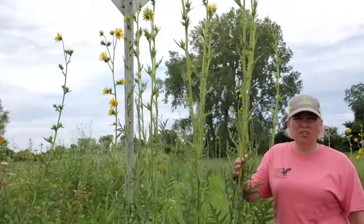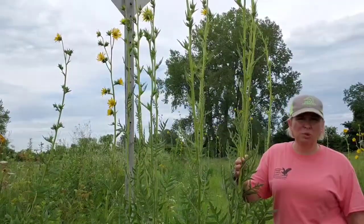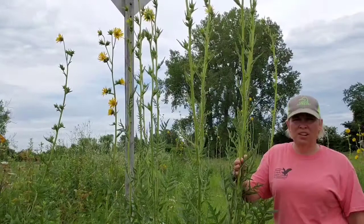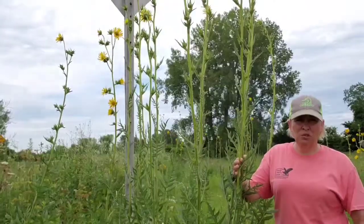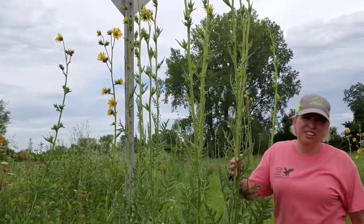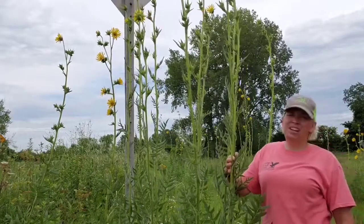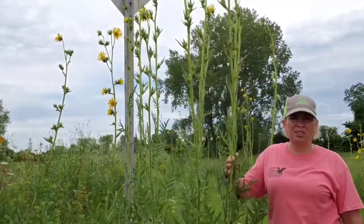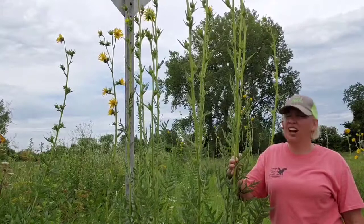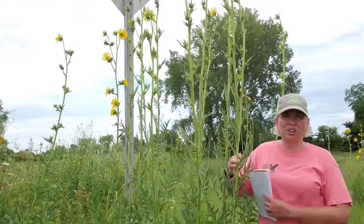They're called Compass Plants because of the leaves guiding the pioneers, but they were also used as trail markers, both for the Native Americans and for pioneers as they moved across the prairie. The scouts for the wagon trains would go out and tie a ribbon to the top of these compass plants to mark the trail. The compass plant is the tallest plant on the prairie — it far exceeds bluestem, turkey grass, or Indian grass — so you can see why it would be used as a marker.